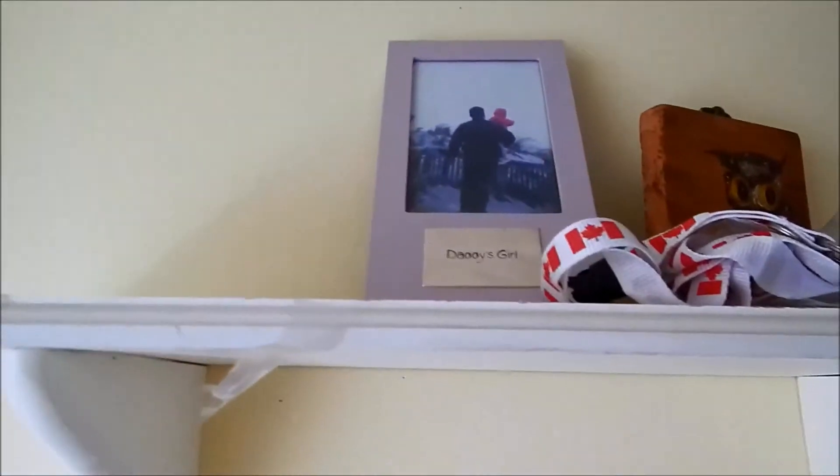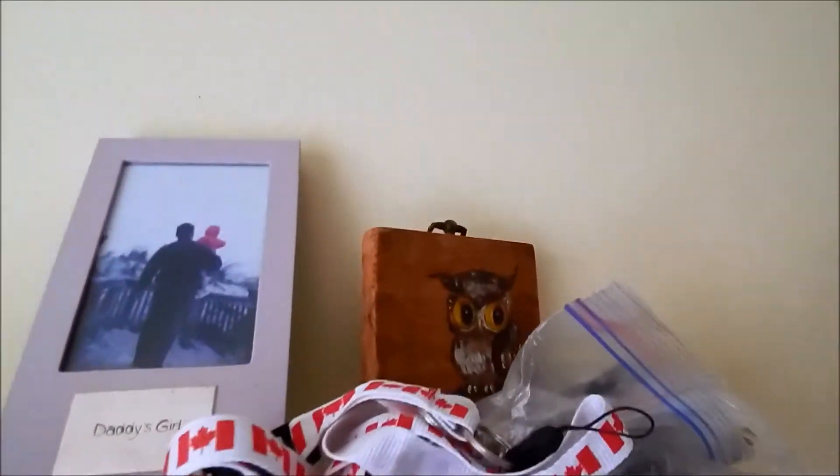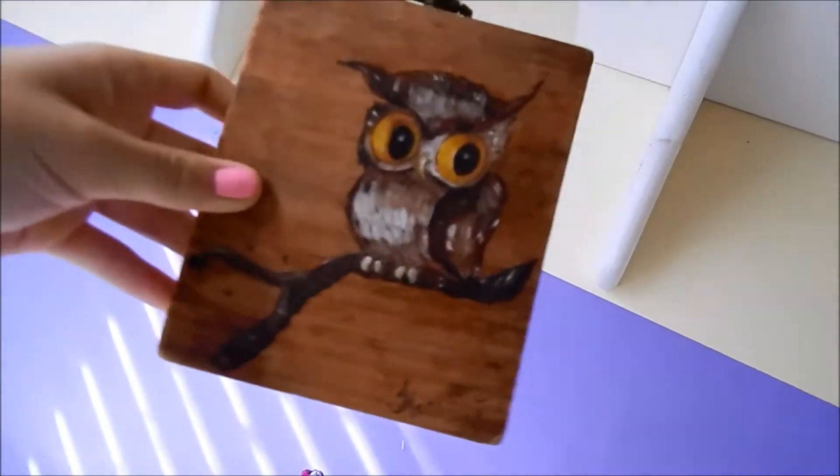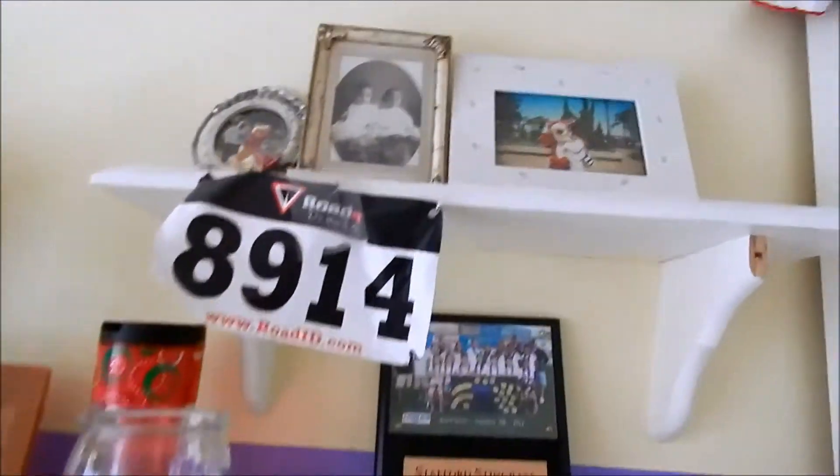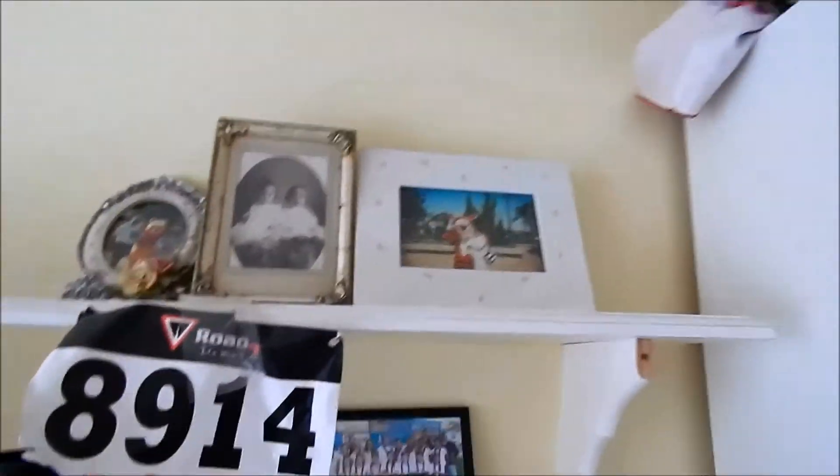Another thing from softball. And then up here I just have a picture of my dad and I, more stuff from softball, and this gorgeous heirloom that my great-great-great-great-great-grandmother once had — she loved owls, so my mom decided it was great for me. And then I just have more family pictures that are quite old, and I love them.